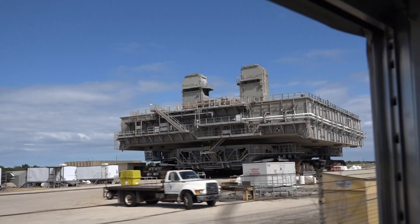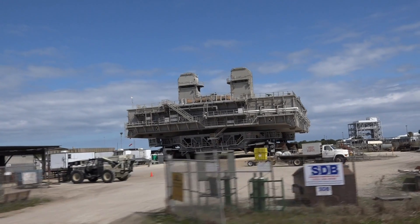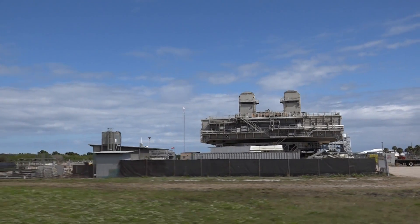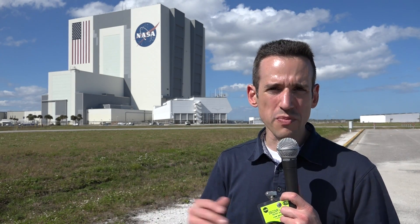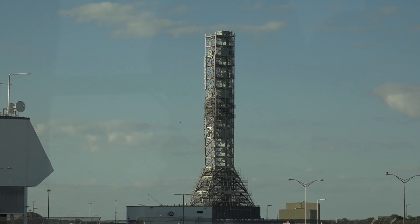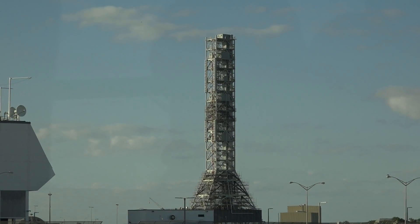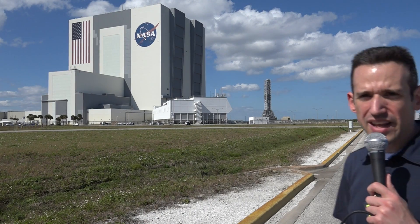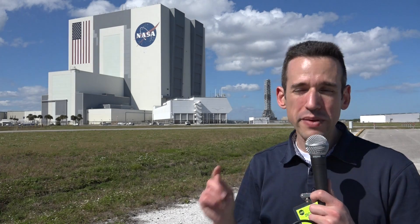There are some shuttle relics still around. As we were driving back from the SpaceX launch pad, you can see the crawler with the shuttle mobile launch platform — big stuff, heavy stuff. They won't really be able to use a lot of that for the next mission. The crawler is probably still usable, but the platform that the shuttle lifted off from is no longer going to be used — they're probably just going to take it apart and scrap it.